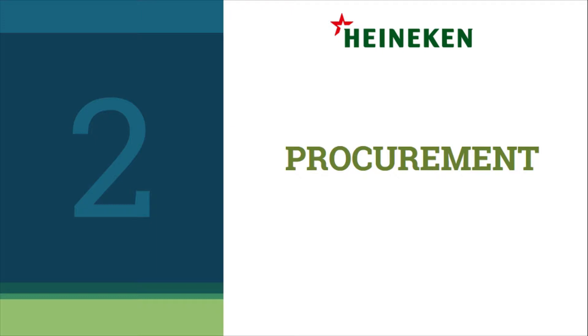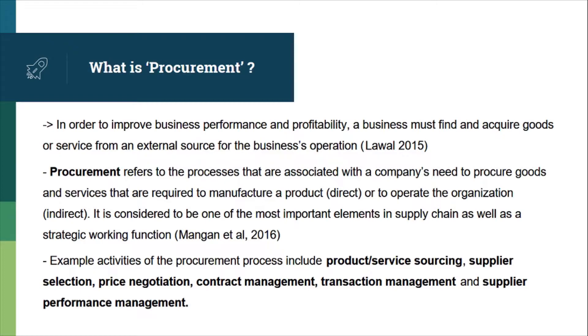I am going to talk about the procurement process of Heineken company. First, let's find out what procurement means. Procurement refers to the processes associated with the company's need to procure goods and services that are required to manufacture a product or to operate an organization. It is also considered to be one of the most important elements in the supply chain as well as a strategic working function, according to Mangan 2016.